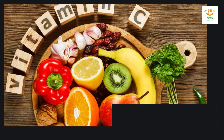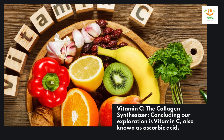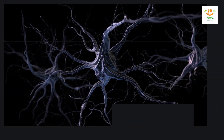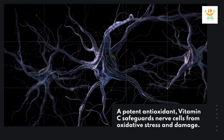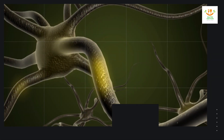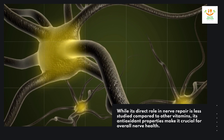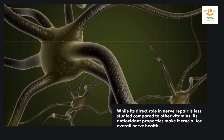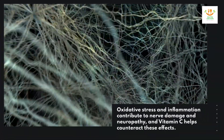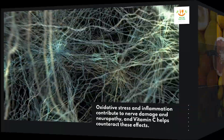Vitamin C — the collagen synthesizer. Concluding our exploration is vitamin C, also known as ascorbic acid. A potent antioxidant, vitamin C safeguards nerve cells from oxidative stress and damage. While its direct role in nerve repair is less studied compared to other vitamins, its antioxidant properties make it crucial for overall nerve health. Oxidative stress and inflammation contribute to nerve damage and neuropathy, and vitamin C helps counteract these effects.